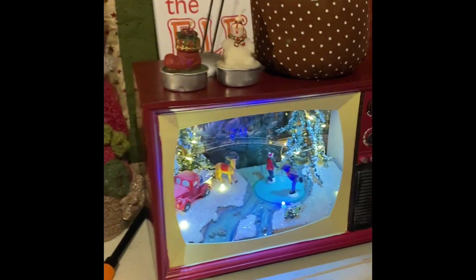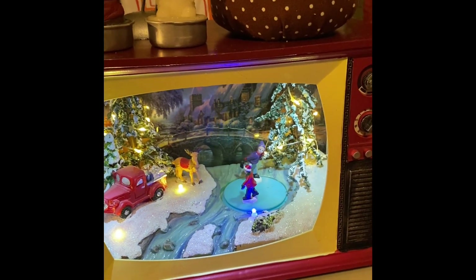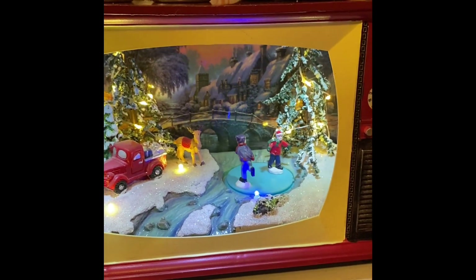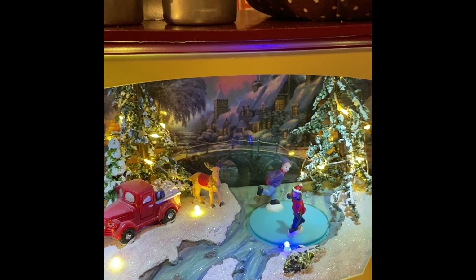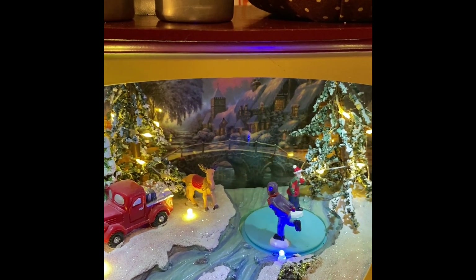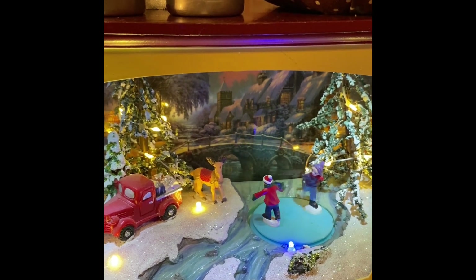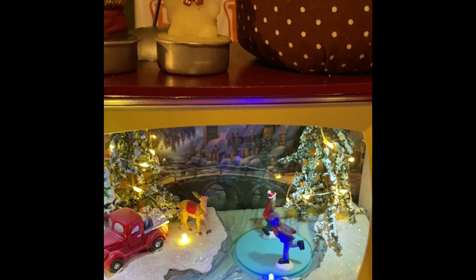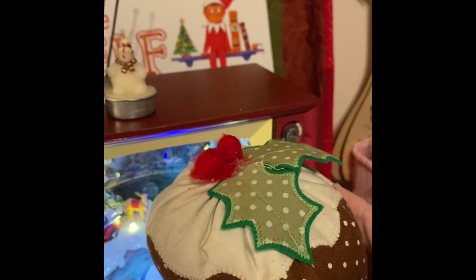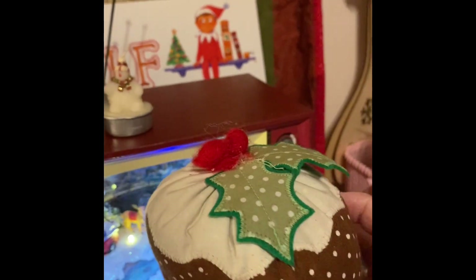This — oh, it's just one of my favourites. My ex got me this, it was from The Range, but it does — I don't know if you can hear the music — it's just lovely. This I purchased from — I can't think of the name again — it was on Instagram.